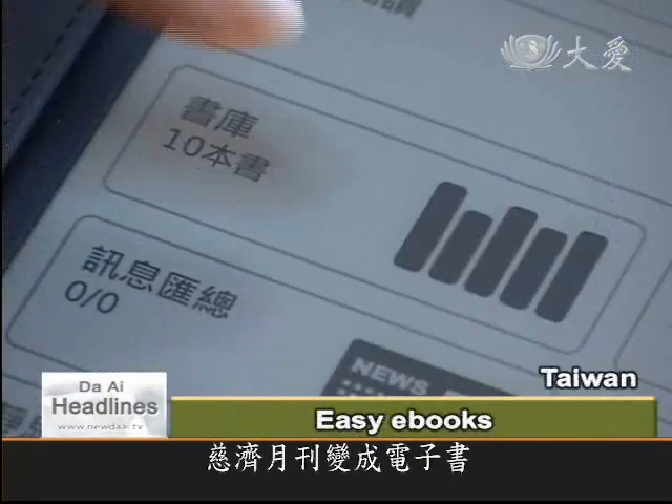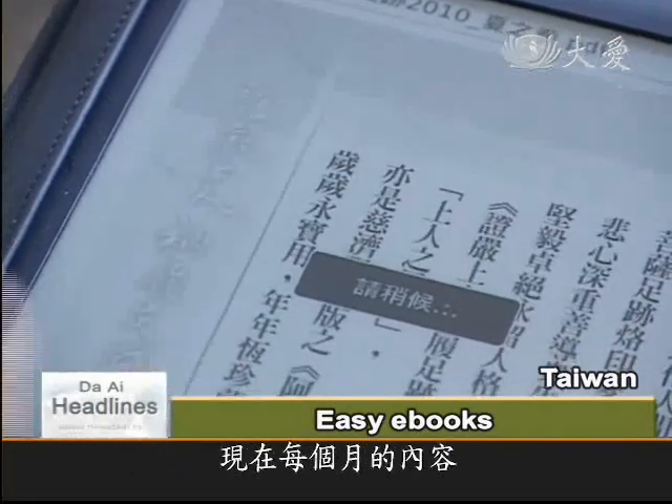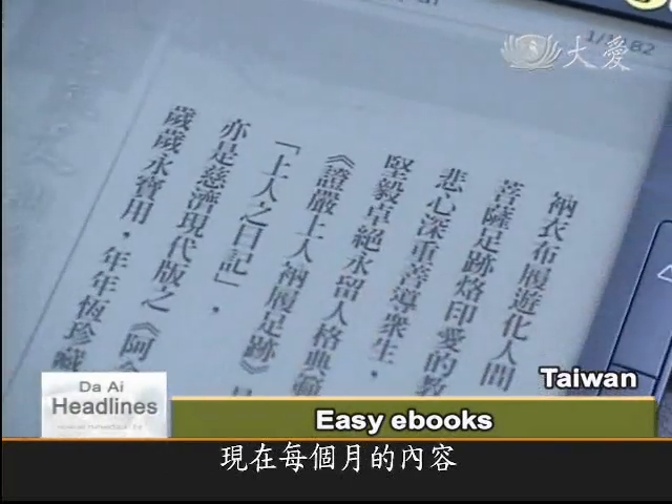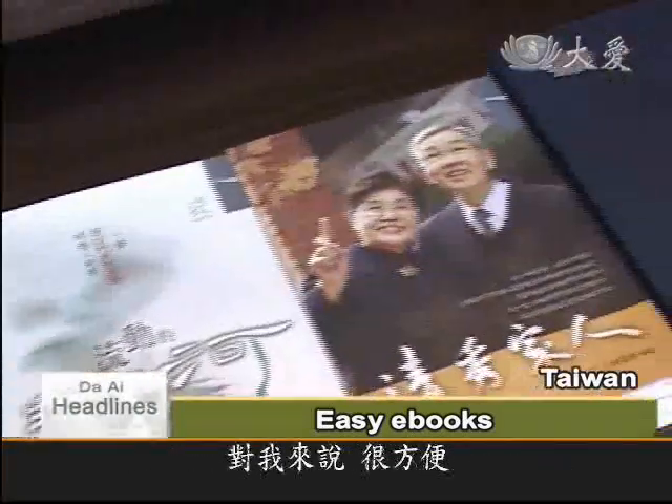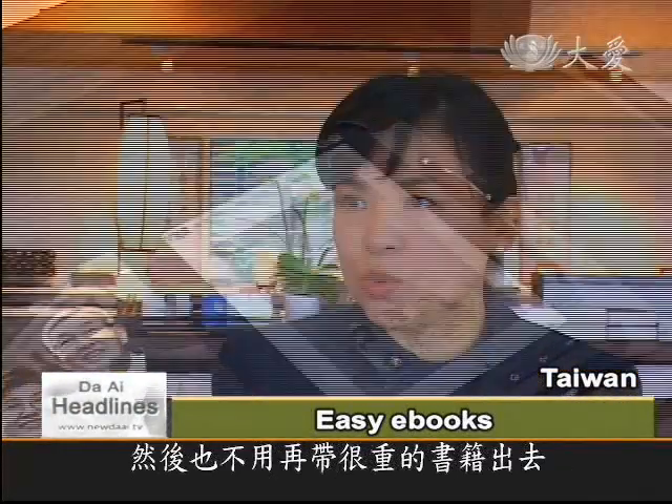Ciji's magazines have gone electronic. Now all the monthly Jinxer publications are available in e-book versions. It's much more convenient for me. I don't have to carry so many monthly magazines and don't have to take heavy books with me because everything is included inside.